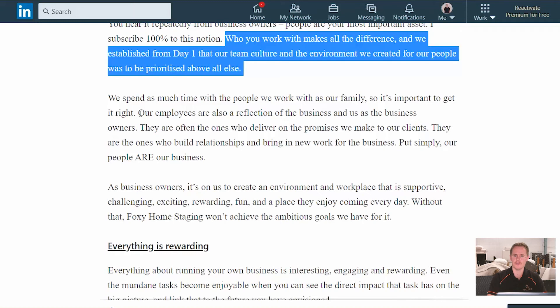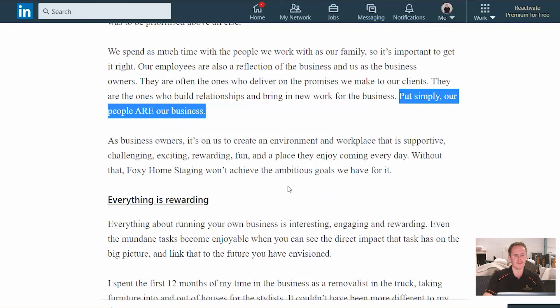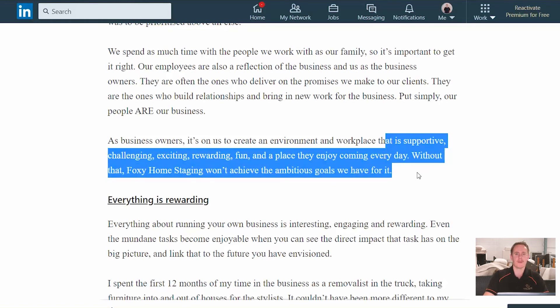They're the ones that often will be talking to our clients, to the agents we work with, with our suppliers. We've got a team of stylists — our stylists do most of the work. Phoebe's across it all, but they're the ones that actually implement the work. We've got Cody doing the marketing, and the logistics team who takes stuff in and out. They are often on the front line talking to clients. Put very simply, our people are our business. As business owners, Phoebe and I believe it's our job to create an environment that's supportive, challenging, exciting, rewarding, fun — just a place that people enjoy coming to every day. Without that, Foxy Home Staging wouldn't have achieved what it has to date.